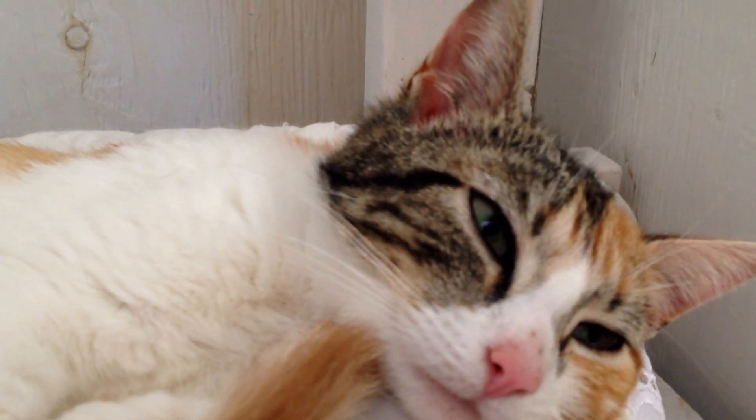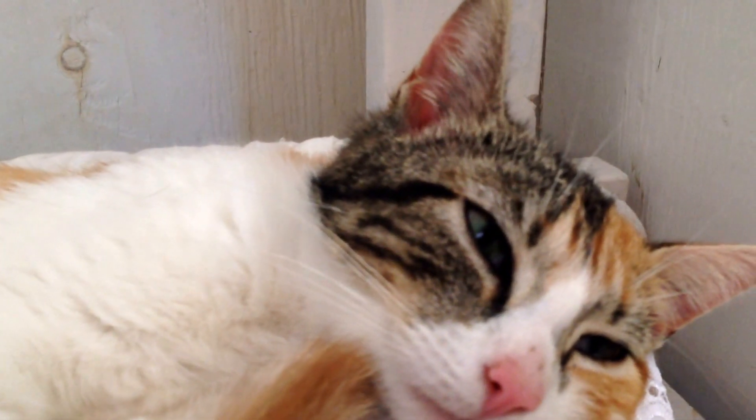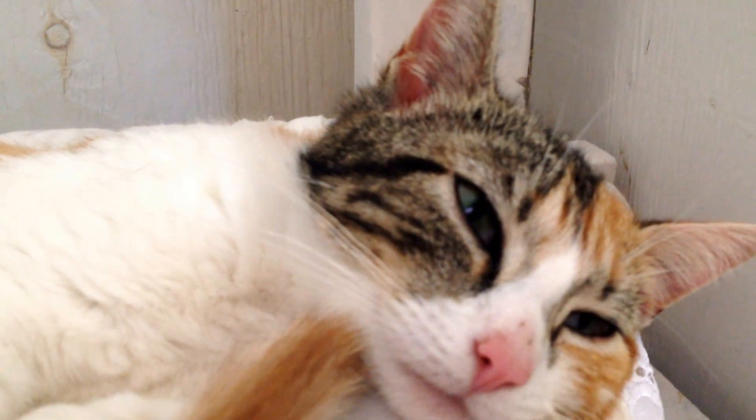Please come and see these little darlings and give them a home. They should be ready pretty soon. And even this mama cat — she's pretty adorable. She's a lovely little calico. Come and see us, give us a call or email us. We'd love to hear from you.